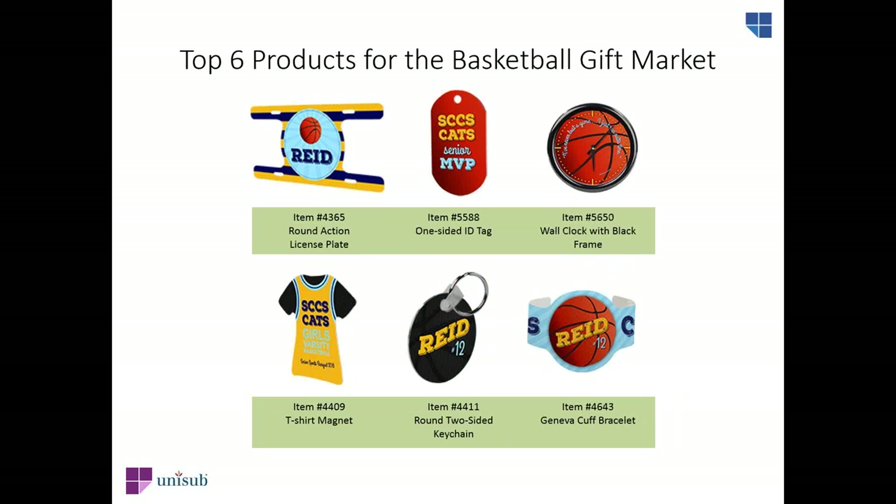For the basketball gift and decor products, we have a round-action license plate perfect for any basketball fan, a one-sided ID tag — and we have a jig that makes it easy to sublimate 24 ID tags at one time — a wall clock with a black frame, a T-shirt magnet great for a basketball jersey design, a round two-sided aluminum keychain, and a Geneva cuff bracelet for stylish basketball fans.